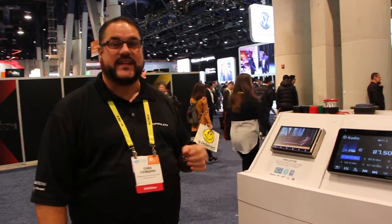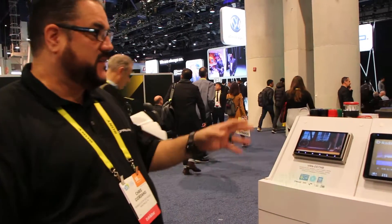New for this year is the VRN DD7HB — a 7-inch all-glass screen, motorized, with DVD, Bluetooth, MHL, and GPS.